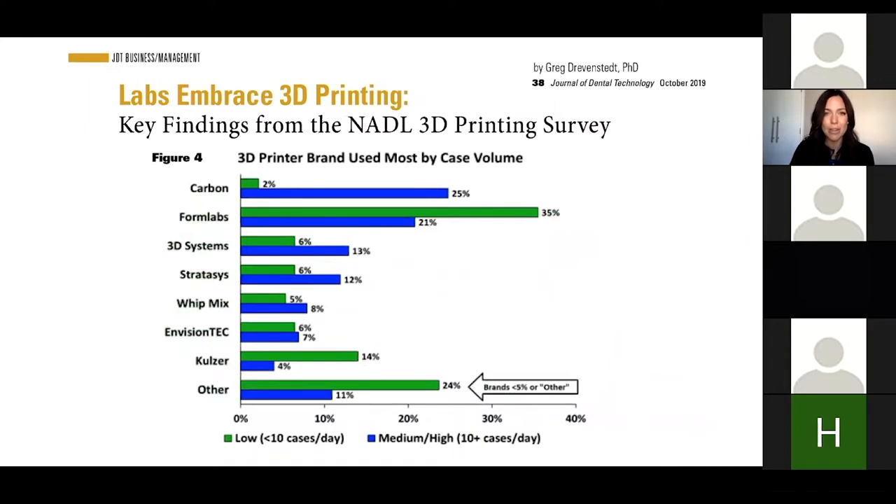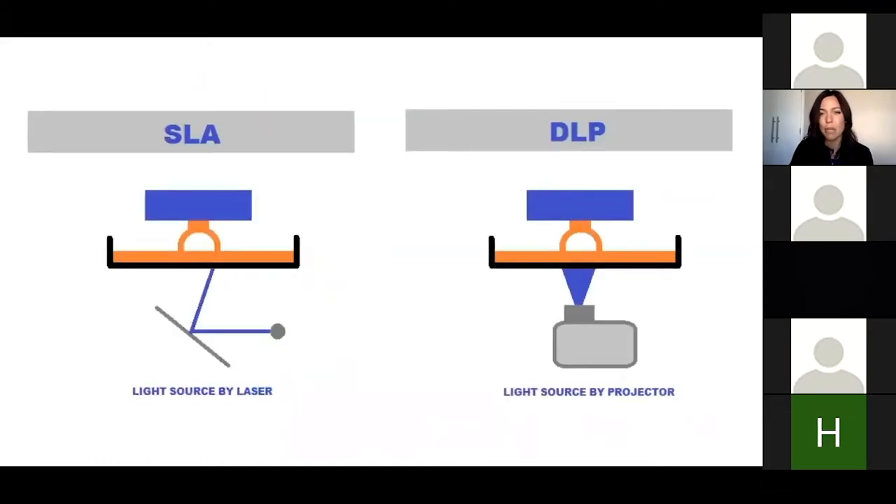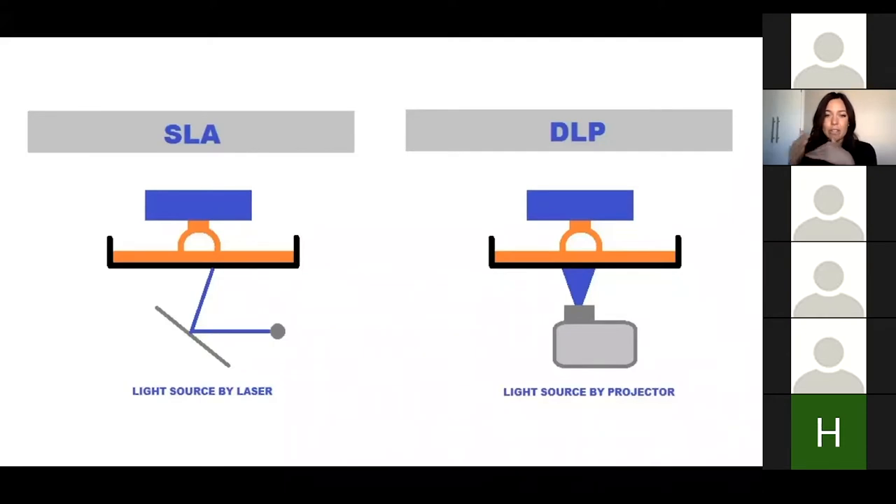When we look at the different systems out there, these are some of the top ones. We have Carbon, Formlabs — one of the smaller printers many dental practices use — 3D Systems, Stratasys, Widmix, EnvisionTech, Colser, and Nextent, among others. There are two main types: SLA, which is a laser or light source, and DLP, which is projector-based. Each company has their own twist on SLA or DLP.